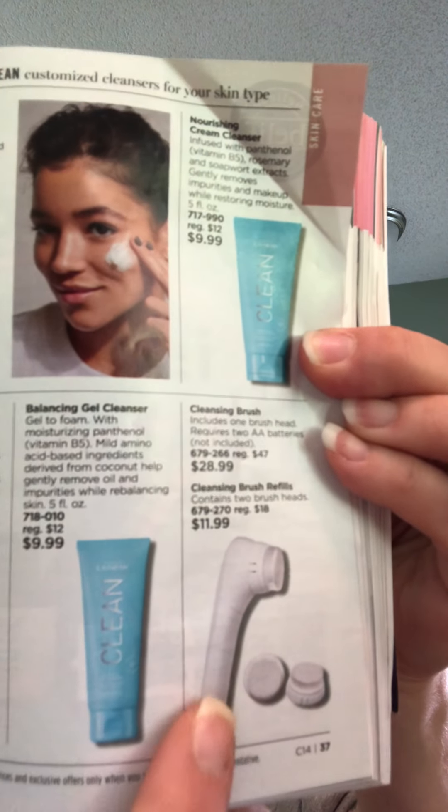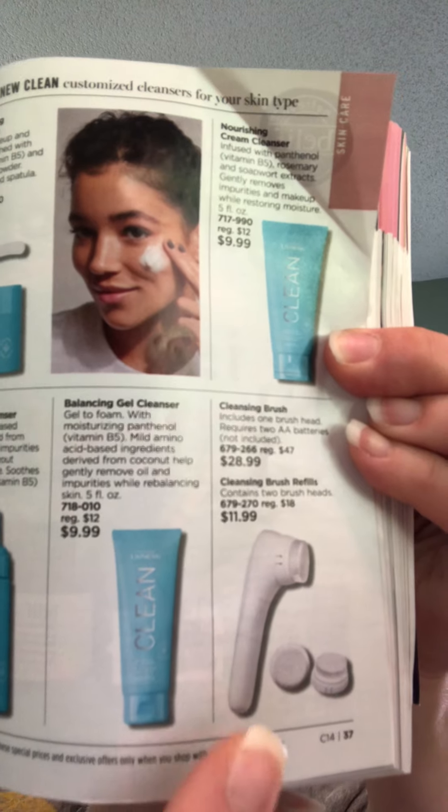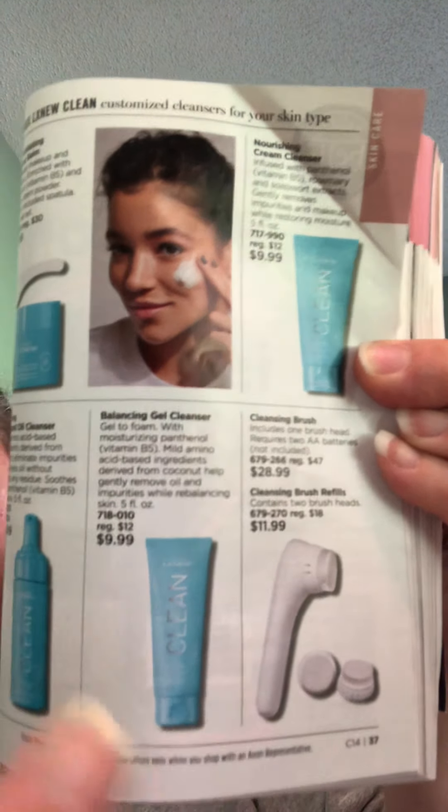We also have a cleansing brush that vibrates — you just move it around. It's $28.99 for the brush and $11.99 for two replacement brush heads. I haven't had to replace mine yet, but I don't use it all the time either.